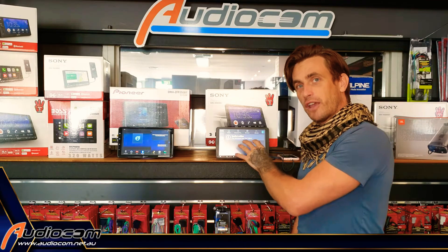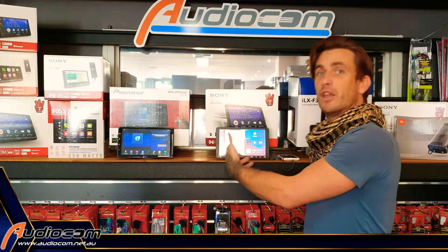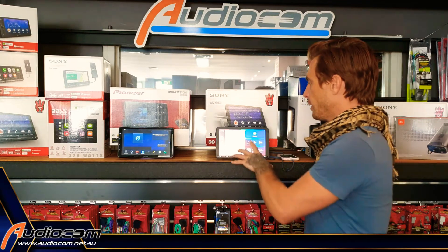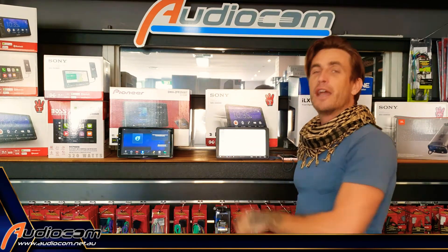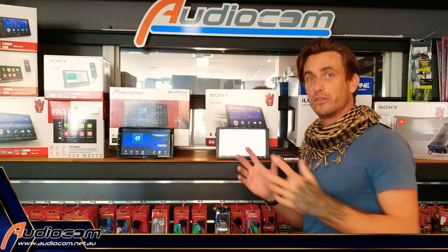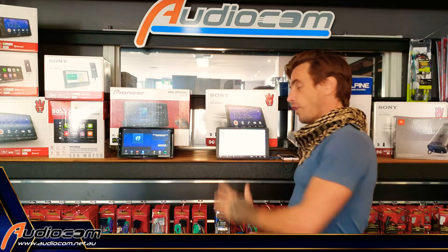You can access the Spotify interface directly from the touch screen. You've got access to all your messages — it will read messages out to you and you can reply via voice. You've got access to your Maps: Apple Maps, Google Maps, Waze. All of these are available for free, and there's lots of different map interfaces you can purchase online as well if you would like something more specific. Lots and lots of options there.